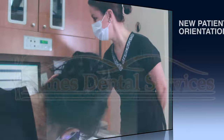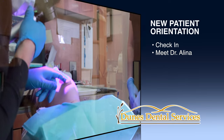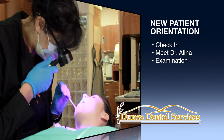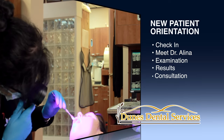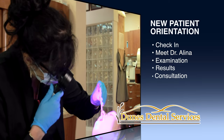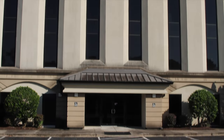Welcome to our new patient experience at Dunes Dental Services. We are conveniently located just off of 17 Bypass in Surfside Beach, South Carolina.